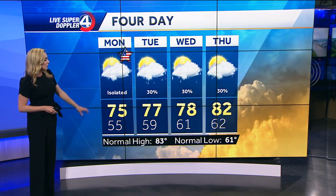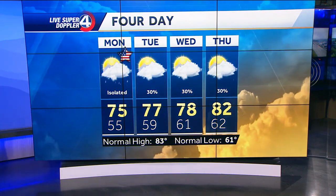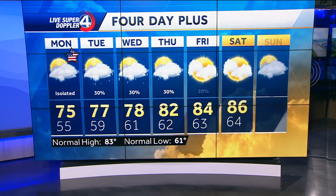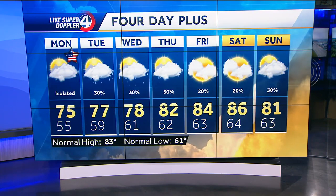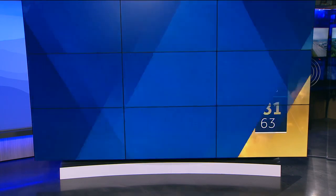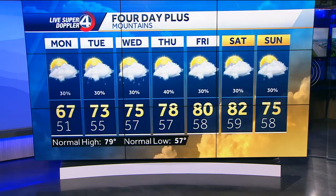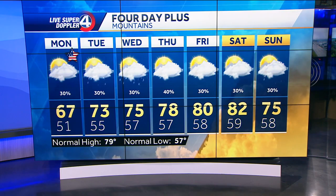Looking at the four-day forecast for Memorial Day: isolated pop-up showers and storms with highs right in the mid-70s. We'll see a gradual warming trend over the next couple of days, keeping rain chances in the forecast almost each and every day this upcoming week. As of right now, it looks like Friday and Saturday are appearing to be the drier of the days, at least for the upstate — a different story for the mountains. We keep those rain chances in the forecast with temperatures gradually rising near normal to slightly above average by the end of the week.